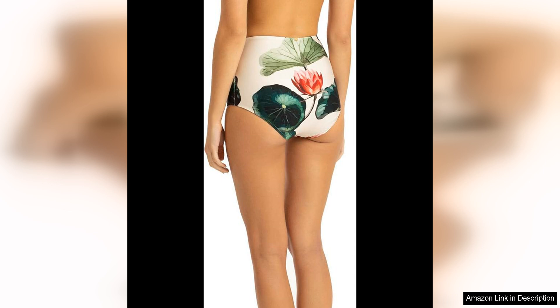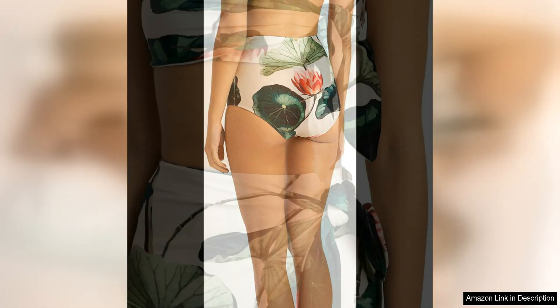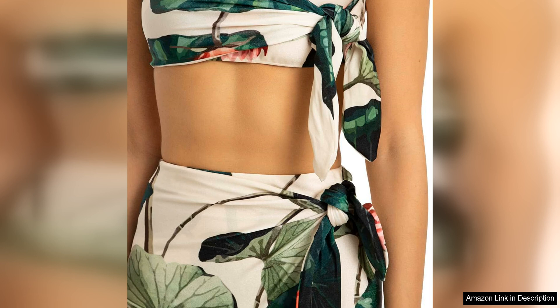The quality of the bikini is exceptional, with a luxurious feel and a comfortable fit that is perfect for all-day wear. The fabric is soft, stretchy, and quick-drying, making it ideal for lounging by the pool or taking a dip in the ocean. The attention to detail in the construction of the bikini is evident, with secure stitching and high-quality materials that ensure durability and longevity.